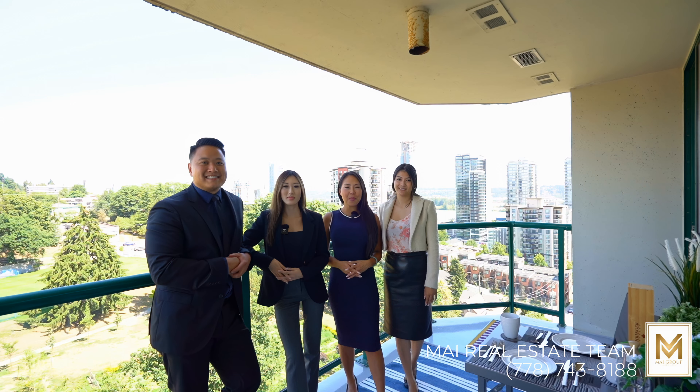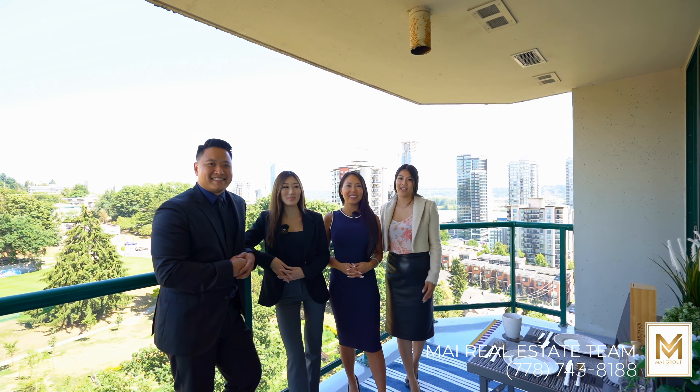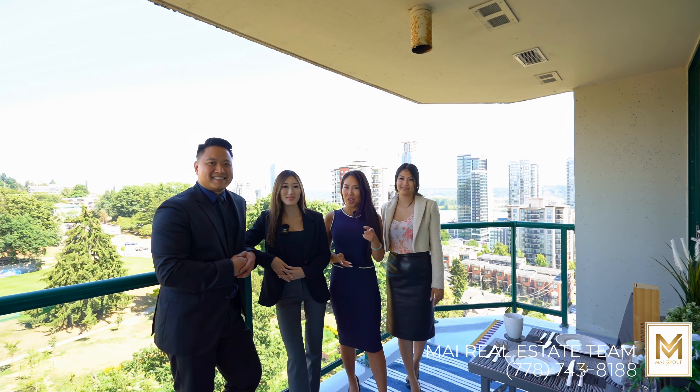If you want to take a look at this amazing unit, feel free to contact any one of us. My name is Denise Mai. I'm Tanya Nguyen. And I'm AzFab. We're more than happy to set up a private viewing with you.